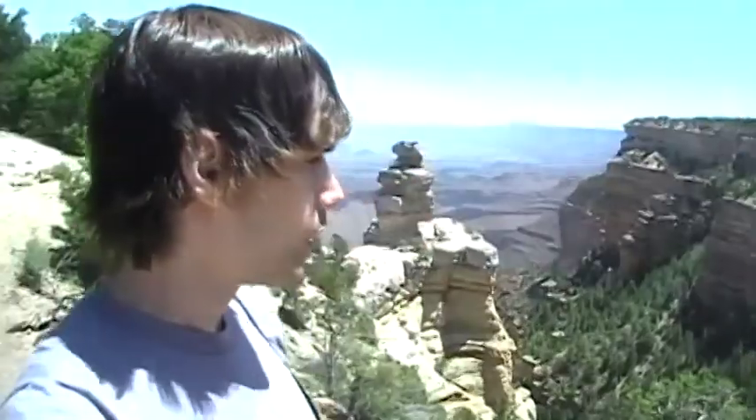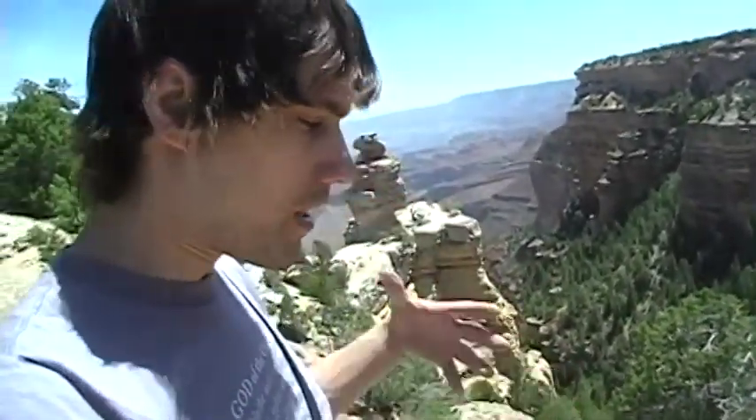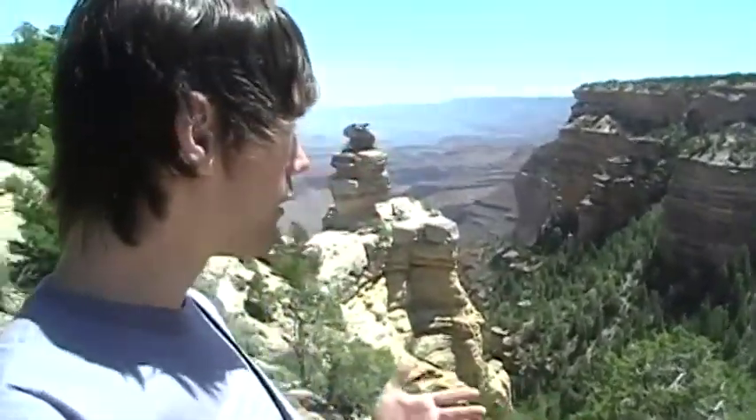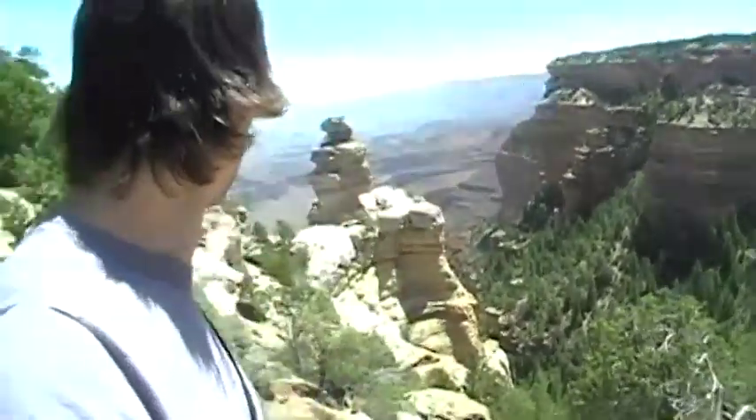It is just amazing. Each stop that we go to, it amazes me even more and more. You would think — or some people may think — that the longer you look at the Grand Canyon, the less amazing it is. But really, the more you see, the more you realize how much there still is to take in. So it just keeps growing in amazement. I'm basically at a loss for words here.